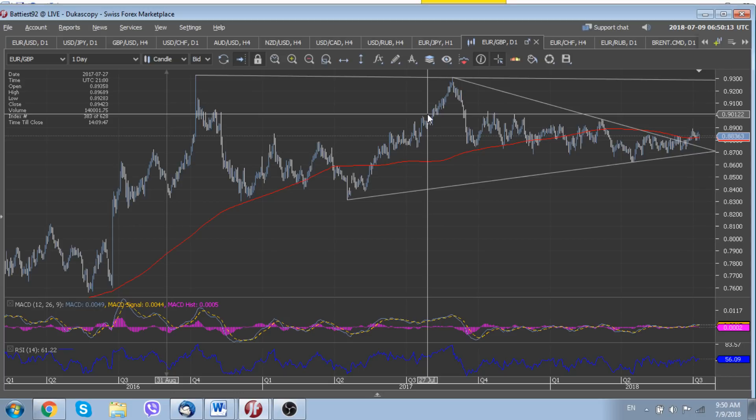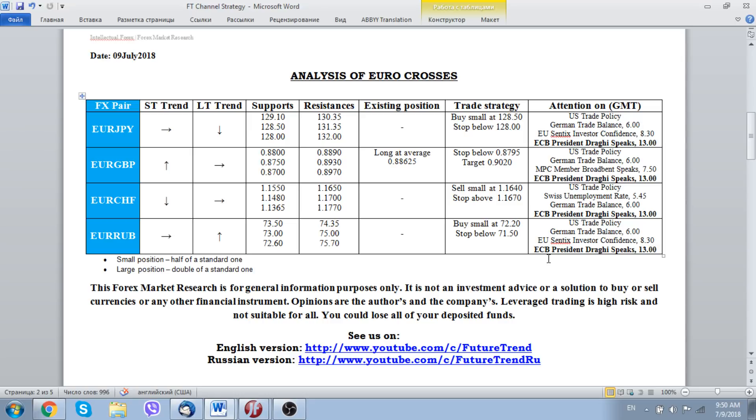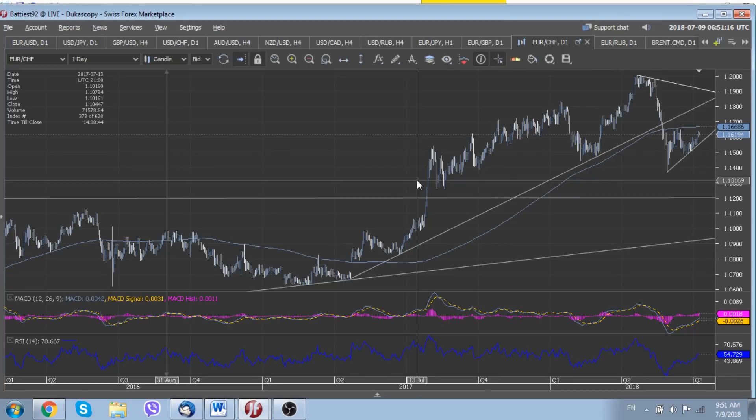For euro swiss, we still suggest keeping our strategy to sell the pair around 1.1640, with a very close stop above 1.1670. On the daily chart you can see that 1.1650 is a rather strong resistance at the moment, and the 200-day moving average line sits at 1.1669. We will use an opportunity to sell the pair around 1.1640 with a stop above the 200-day moving average line. This suggestion is based purely on technical factors.